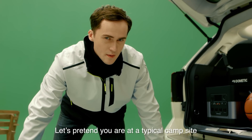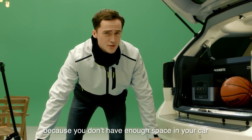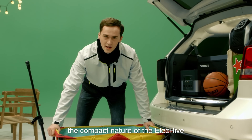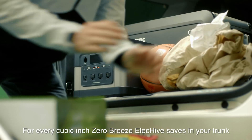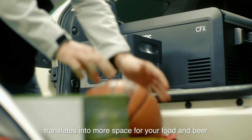Let's pretend you're at a typical campsite. You just finished setting up a table and a tent for your family, but you're a little upset because you don't have enough space in your car to store all the things you want to bring camping. But don't worry — the compact nature of the ElecHive means you will never have to compromise storage space. For every cubic inch the Zero Breeze ElecHive saves in your trunk, it translates into more space for your food and beer.